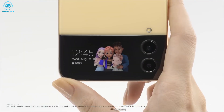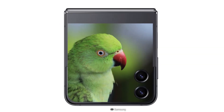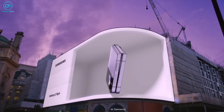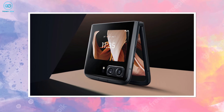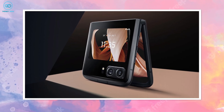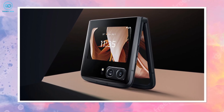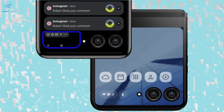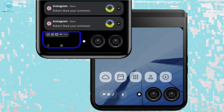Honestly, I didn't expect Samsung would take such a huge jump in addressing arguably the biggest weakness of the Z Flip — its tiny cover screen — and make it its biggest selling point. By the way, Samsung isn't the only one coming up with this design; their old rival Motorola is also working on literally the same design for their cover screen.